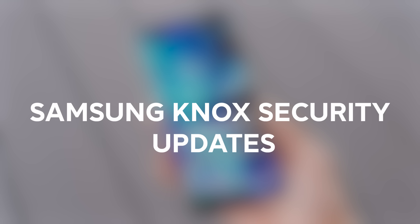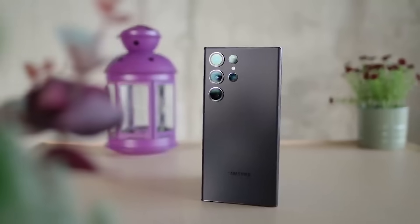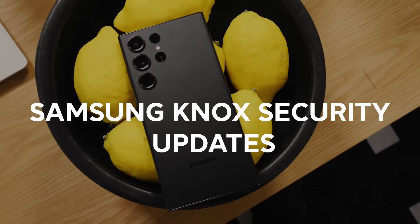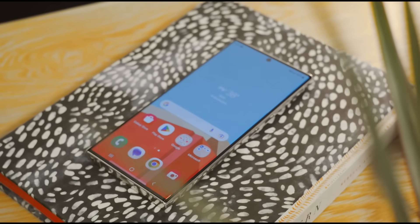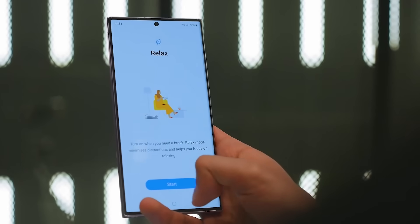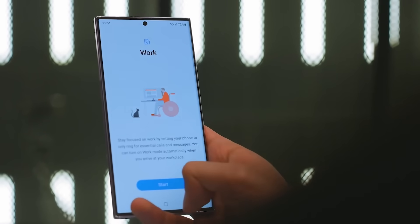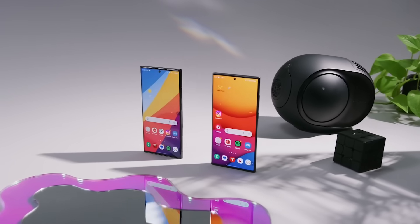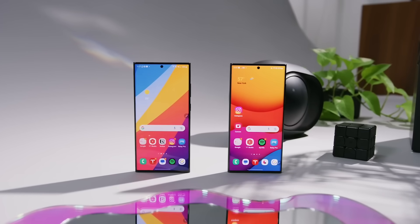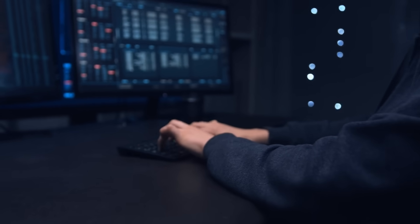Number fifteen, Samsung Knox security updates. The Galaxy S24 Ultra will come with the latest version of the Samsung Knox Security Platform. Knox provides end-to-end protection for your data and privacy across both hardware and software. With new threat detection and encryption capabilities, the S24 Ultra promises to be Samsung's most secure phone yet, keeping your info safe from hackers and malware.